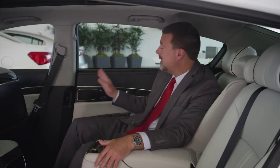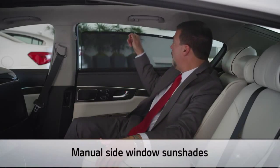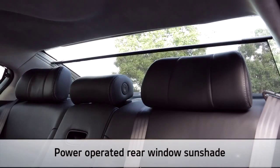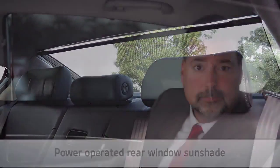Turning our attention to the side windows, sun shades provide protection from the sun and offer full coverage. A power operated rear window shade, controlled from the rear center console, provides additional sun protection and privacy without hindering the driver's outward view.